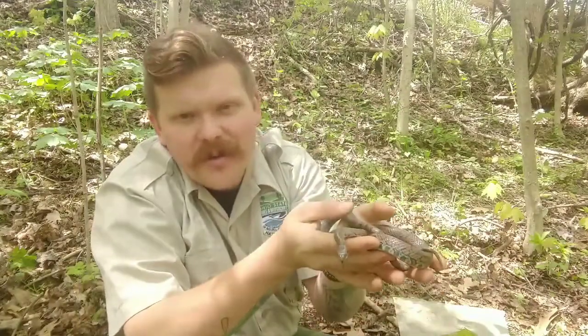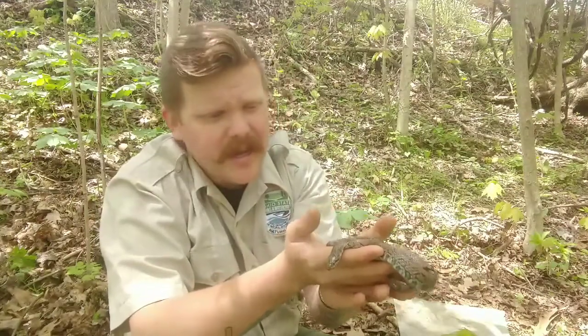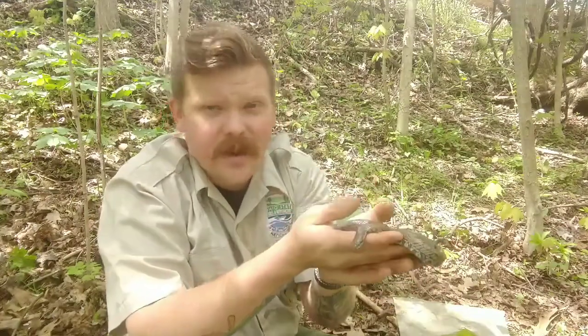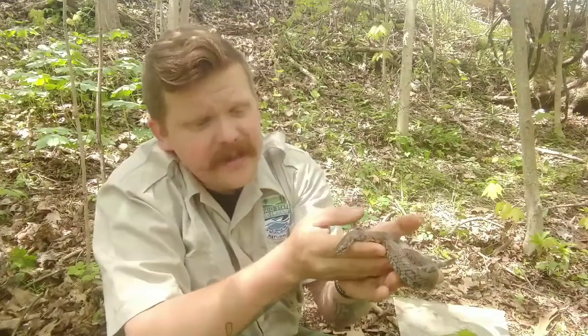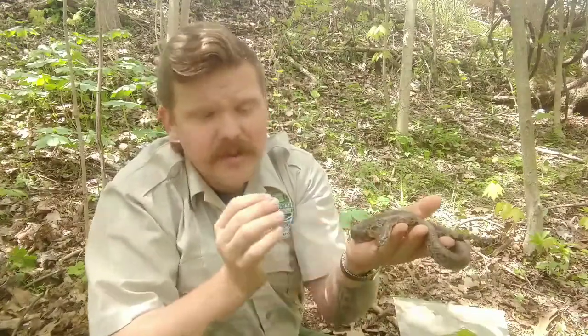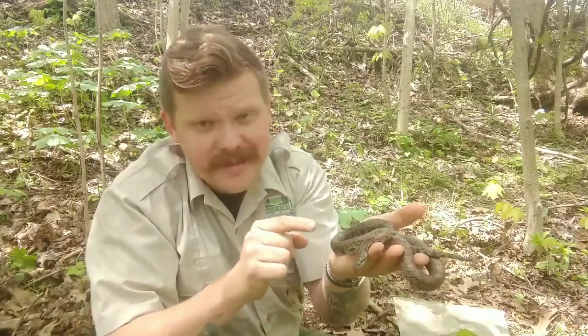Milk snakes are called milk snakes because a long time ago folks were finding them in barns and made the assumption that they were in there drinking cow's milk. That is not the case.